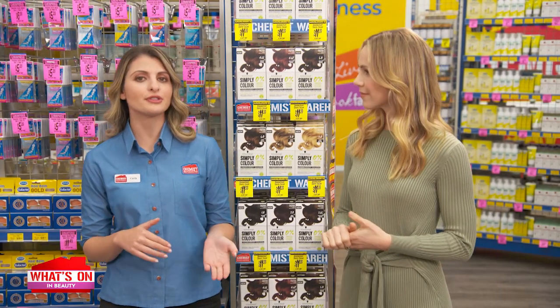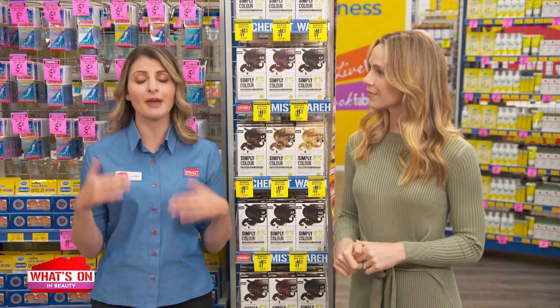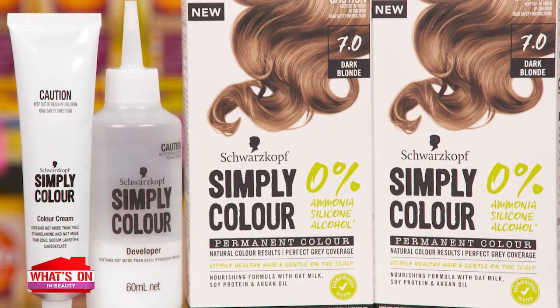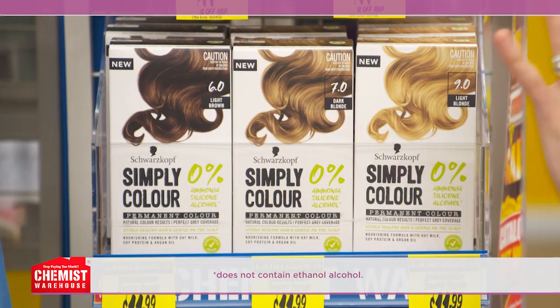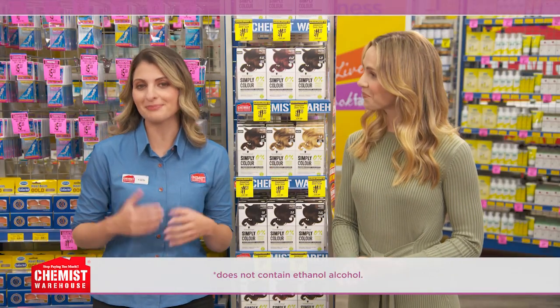We all love to experiment with different looks and colour tones, but it's also so important to be mindful about your scalp while you're doing it. Schwarzkopf Simply Colour believe in that same philosophy. It's free from ammonia, silicon and alcohol, and it doesn't even have that unpleasant smell.